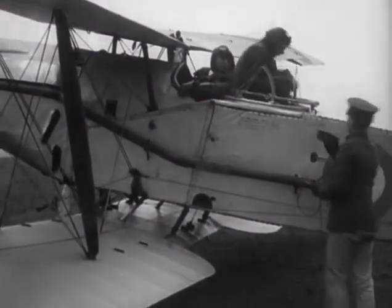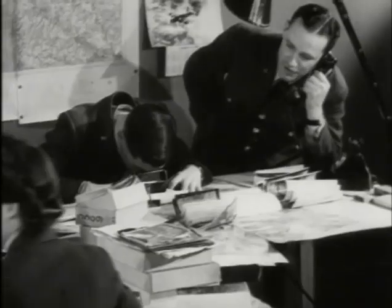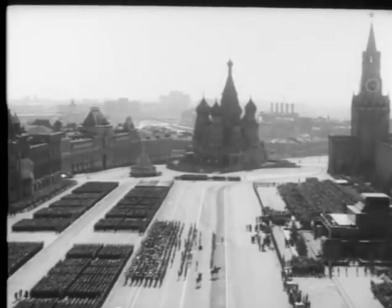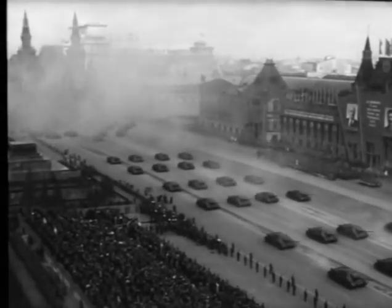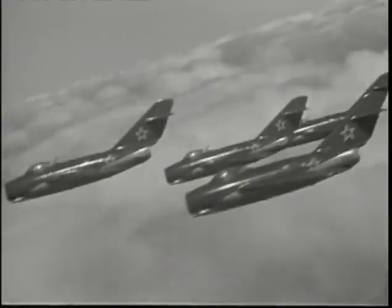During World War I, the first reconnaissance aircraft were developed to photograph the enemy, in an attempt to gain a tactical advantage. World War II saw more sophisticated aircraft and camera technology that played a vital role in the Allied victory. After the Second World War, the world was left with two ideologically opposed superpowers. The Cold War had begun, and the United States wanted to keep a watchful eye on events behind the Iron Curtain. America was desperate for information about Soviet nuclear stockpiling, fighter capability, and bomber threat.